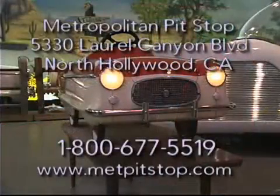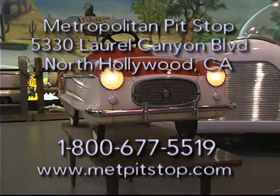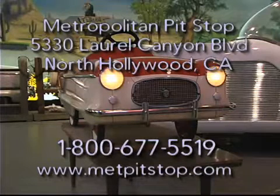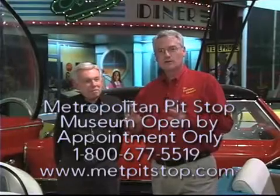If the viewers want to see this car and all the other wonderful cars here, where is your museum located and when is it open? We're in North Hollywood, California. We're open Monday through Friday from 10 a.m. to 6 p.m. At the present time we have the museum open by appointment, and we plan on opening it in the near future as a walk-in. We also have the parts department here, open the same hours Monday through Friday, as well as our shop. If the viewers look at the screen right now, you can see more specifics on where and when you can see this.